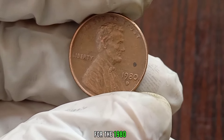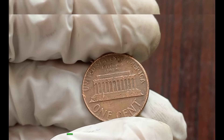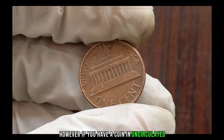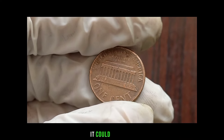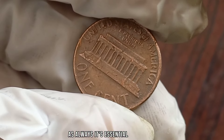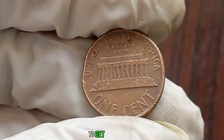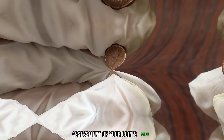For the 1980D Liberty One Cent coin in circulated condition, its value is typically around 1 to 5 cents. However, if you have a coin in uncirculated or mint condition, it could be worth slightly more to collectors. As always, it's essential to consult with a professional coin appraiser or utilize reputable online resources to get an accurate assessment of your coin's value.